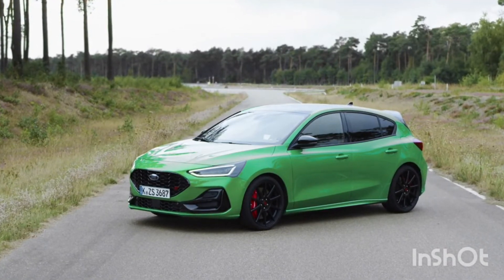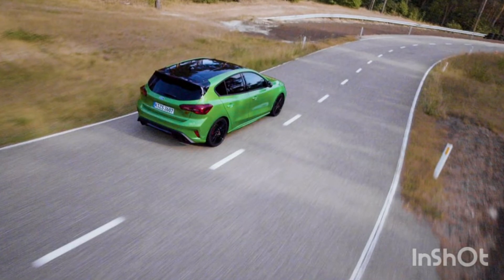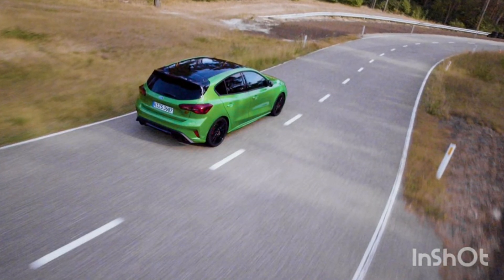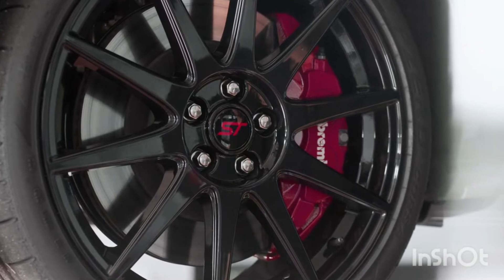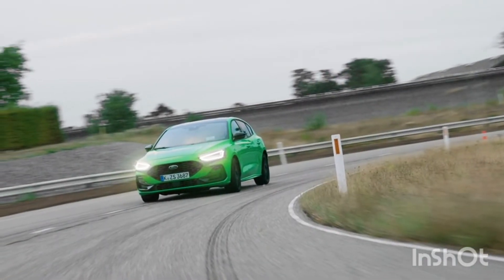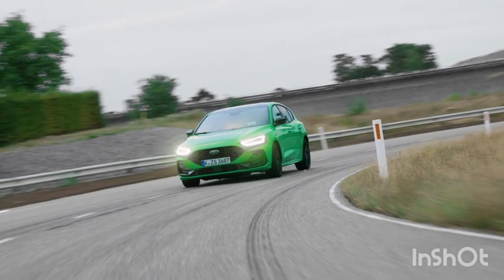Developed by Ford Performance and extensively tested at Ford Proving Grounds and Germany's famous Nürburgring, the factory-fit Track Pack is available exclusively for the 5-door hatchback, 6-speed manual transmission variant, for optimized weight and driver engagement.